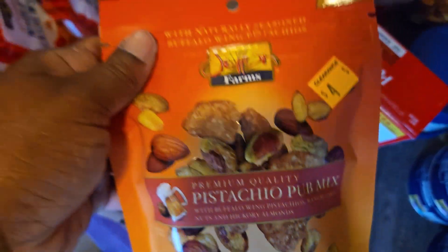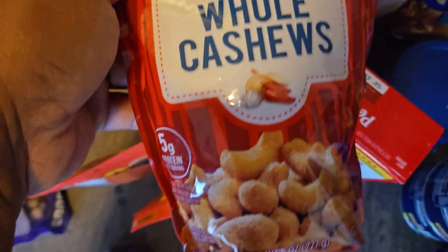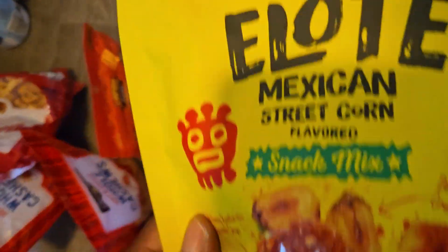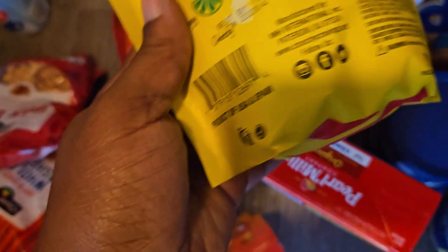Over here in the back we got your Pistachio Pub Mix — let me get the UPC together. Then the Hot and Spicy Whole Cashews. Then we got the big bag of Bar Mix — some of these can be good little snacks, sit down, watch a movie, pop some of these open. We got the Mexican Street Corn Snack — I wonder if these really taste like Mexican street corn because I do like Mexican street corn, it is good.